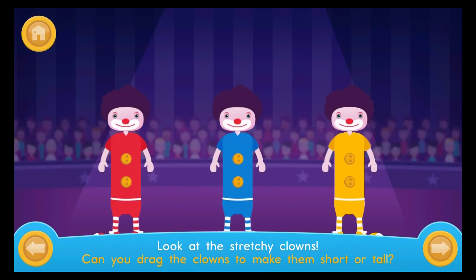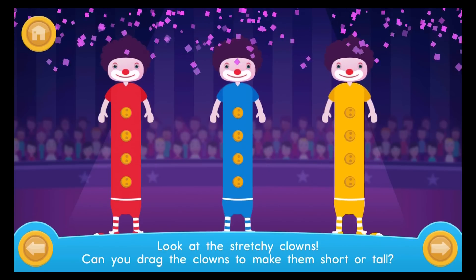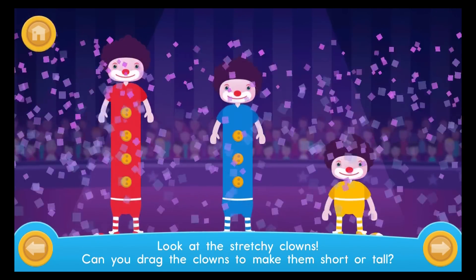Look at the stretchy clowns. Can you drag the clowns to make them short or tall? Tall. Short. Medium.